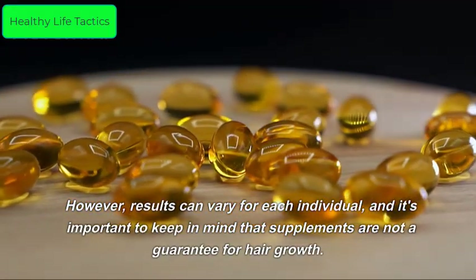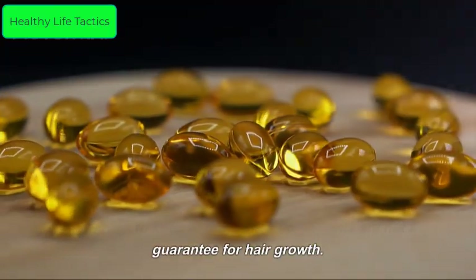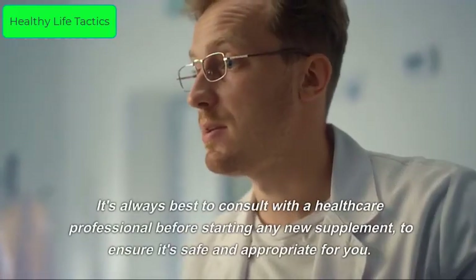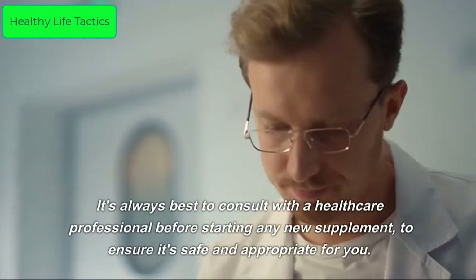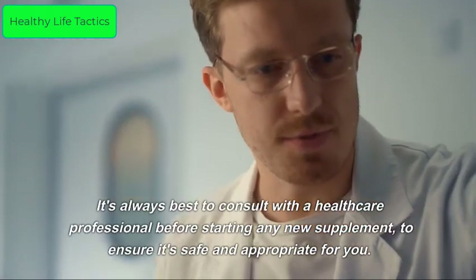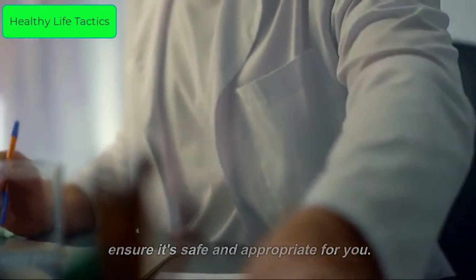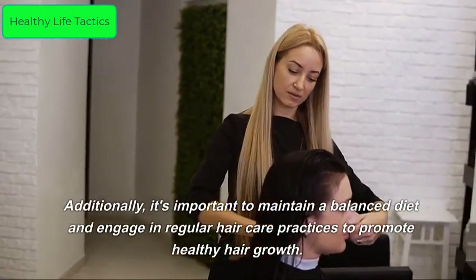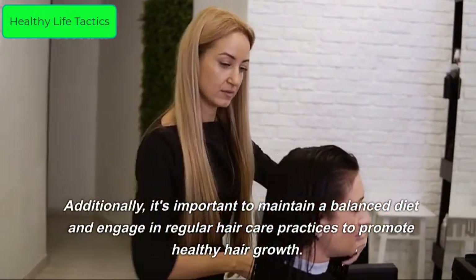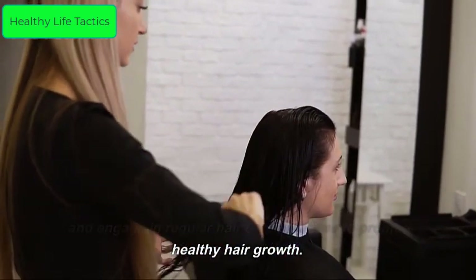However, results can vary for each individual, and it's important to keep in mind that supplements are not a guarantee for hair growth. It's always best to consult with a healthcare professional before starting any new supplement to ensure it's safe and appropriate for you. Additionally, it's important to maintain a balanced diet and engage in regular hair care practices to promote healthy hair growth.